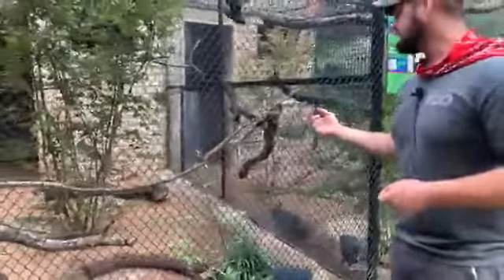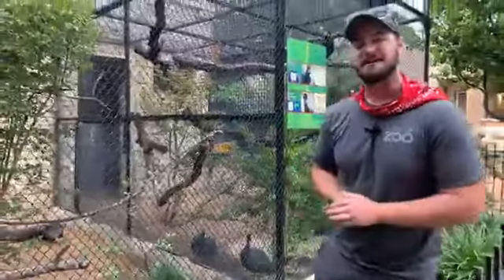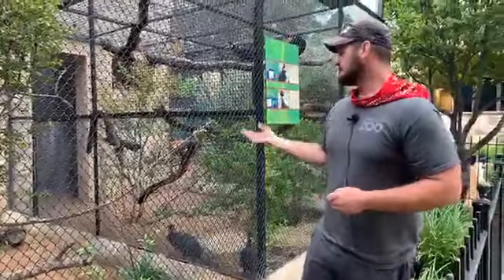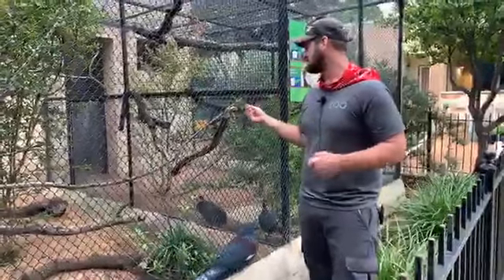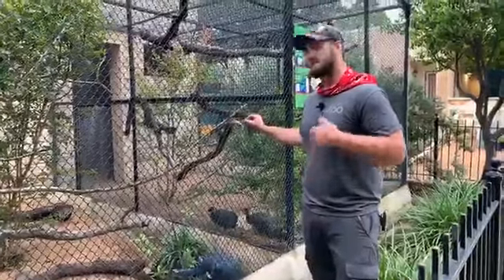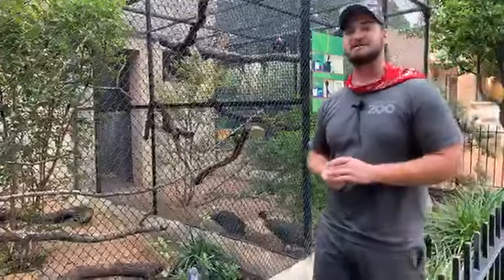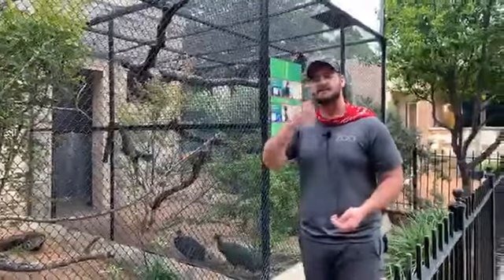Here we have my little buddy Igor — he has an interesting story. He used to be someone's pet but unfortunately they couldn't take care of him anymore, so they donated him to the zoo where he became an animal ambassador. Now he's retired from that and lives over here. We're currently looking to find a female for him to breed. He's an ivory-billed aracari, which is actually one of the smallest species of aracari, and they get their name from that ivory-colored bill.